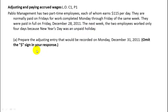They want you to prepare the adjusting entry that would be recorded on December 31st, which means they've only worked one day. Each employee gets paid $115, so that's what we're looking at.